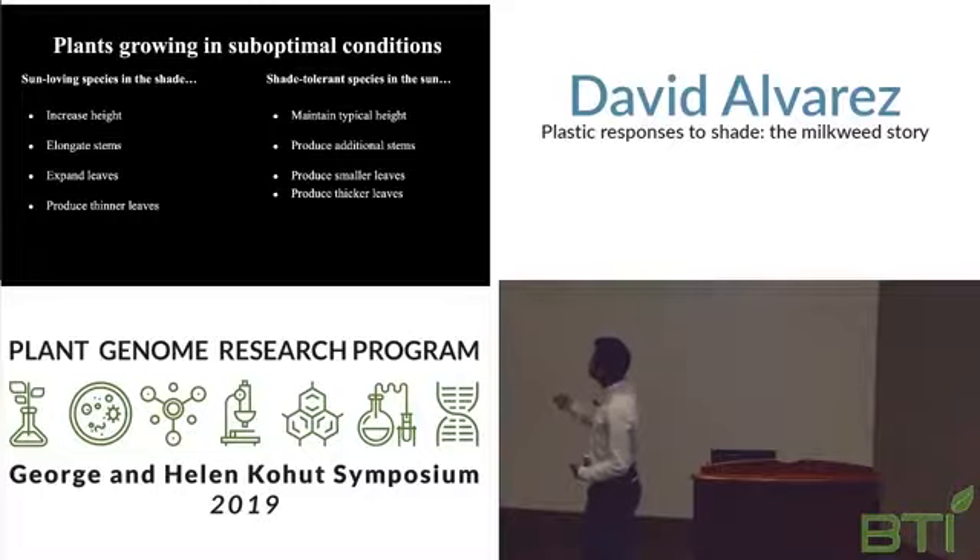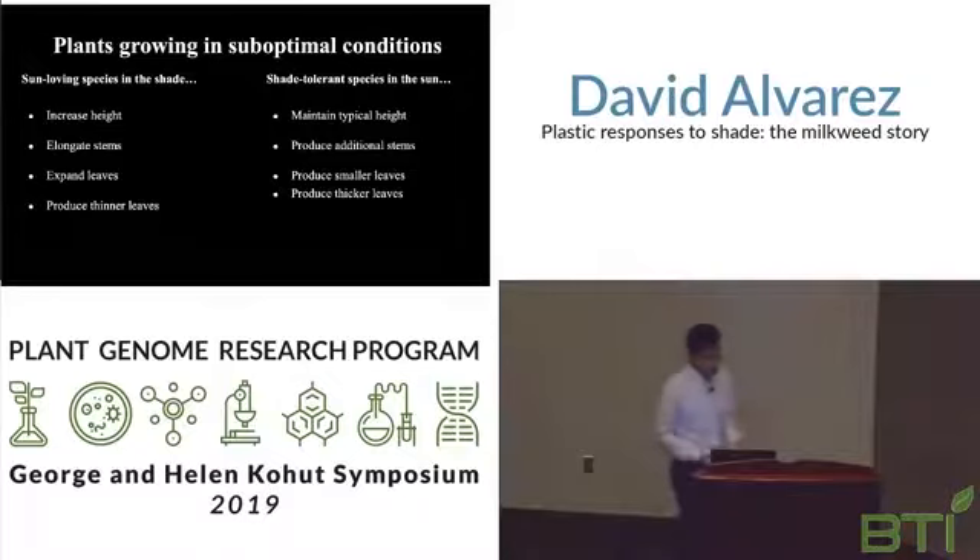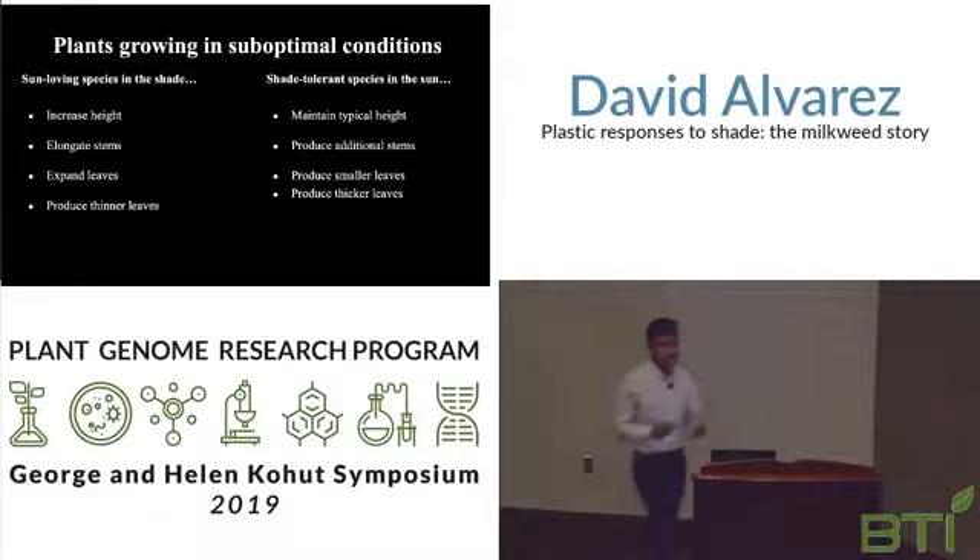That means they produce thinner leaves and their stems aren't as thick, as they must allocate for that resource. Whereas shade-tolerant species placed in the sun — where they actually have excess sunlight — produce additional stems to create self-shading and produce the same or smaller leaves with reduced thickness.